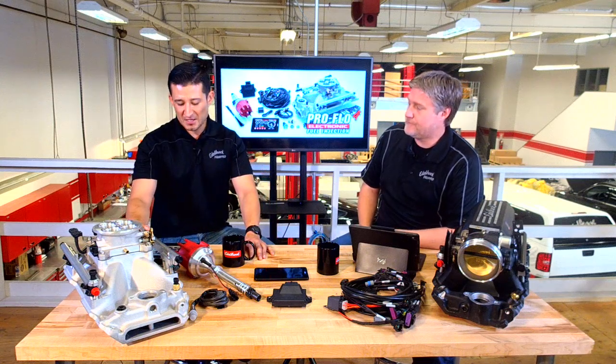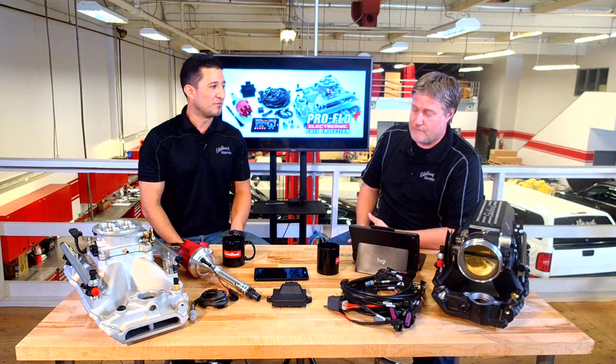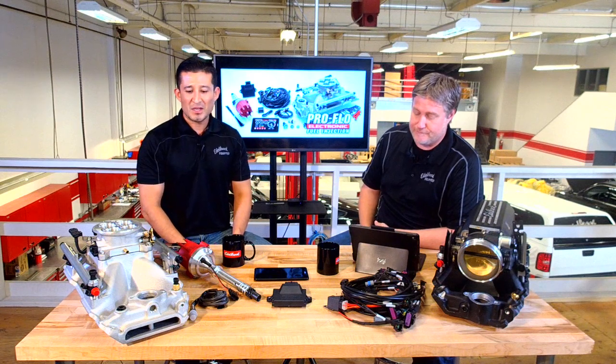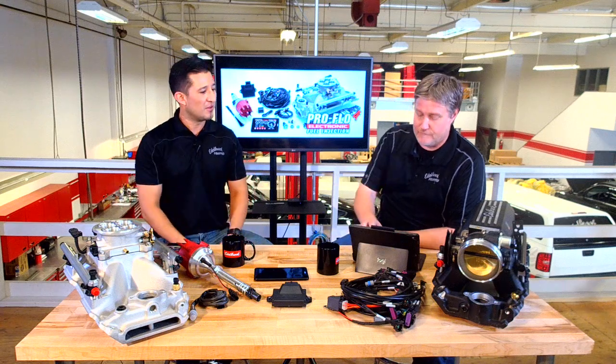The price starts at about $1,699 for different applications — Ford, Chevy, the Mopar guys, and some of the Pontiac guys. We're going to release an informational video later today that will give you a full background on all the benefits.